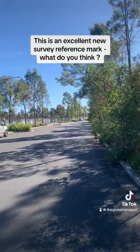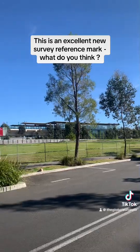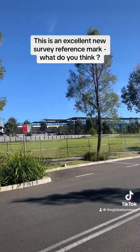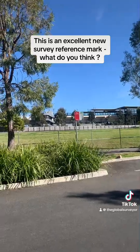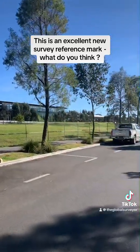G'day everyone, the Global Surveyor coming to you from Kellyville today. There's the Kellyville Metro — I'll just pop out of the way before this bus runs me over.